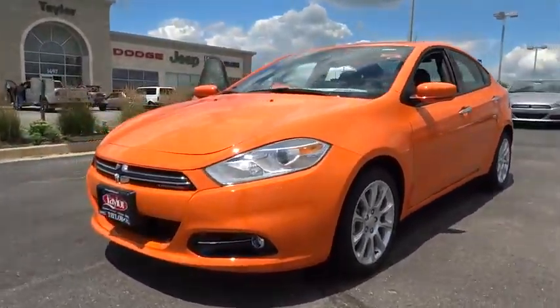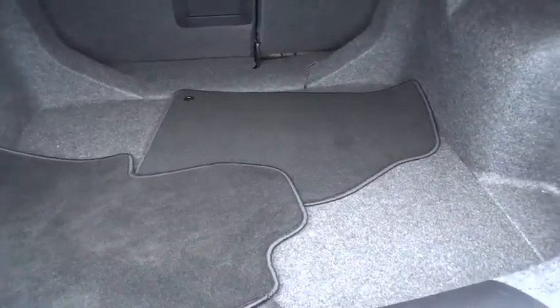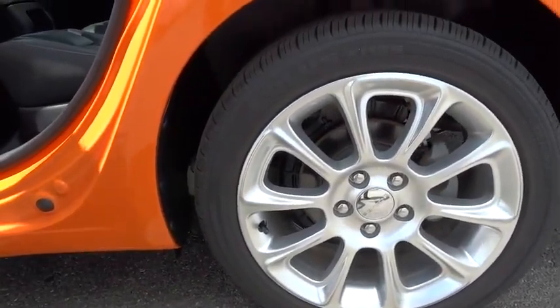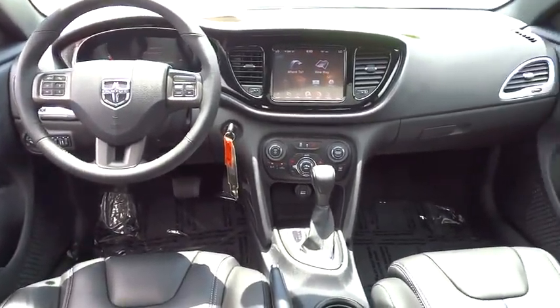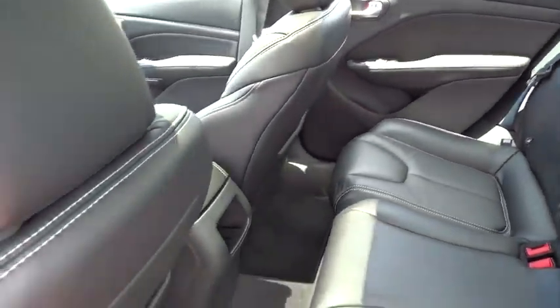The 2013 Dart. The Dodge Dart was introduced as a lower-priced, shorter wheelbase, full-sized Dodge in 1960 and 1961, became a mid-sized car for 1962, and finally was a compact from 1963 to 1976. Chrysler had previously applied the Dart name to a Ghia-built show car in 1956, and is priced below $25,000.